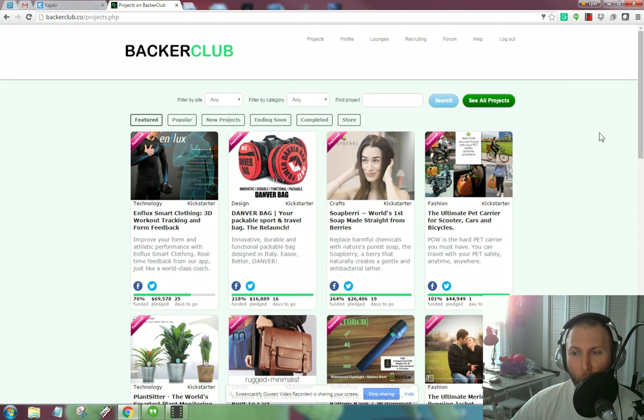Right now it's March 12th, 2016 at about 4:49 PM. So you see when I log in, the first thing front and center is projects.